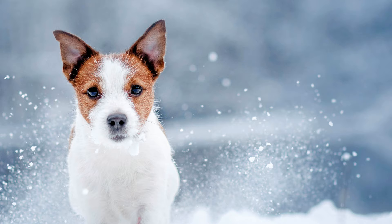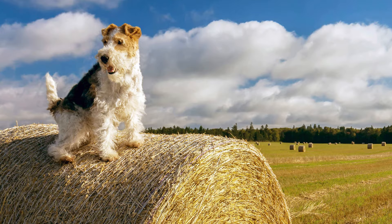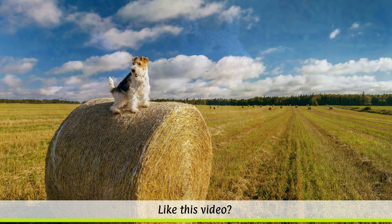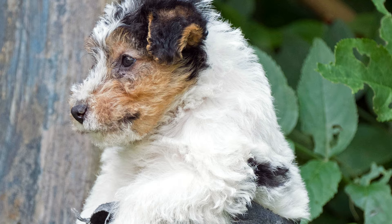The only certain thing is that the ancestors of the fox terrier were used early on for fox hunting, which was popular in Britain, as evidenced by representations from the 14th and 15th centuries. In 1862 the fox terrier was first exhibited in Birmingham, and 14 years later the breeding standard was set. While the breed was initially used for hunting, today it is often kept as a family pet.